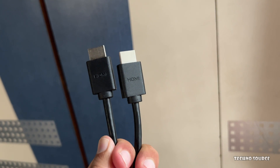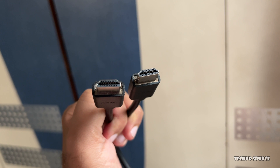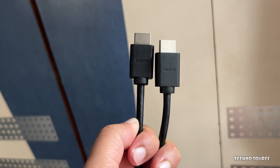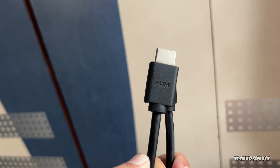Keep in mind that when HDMI 2.2 equipment first comes out, it might be more expensive — but prices for new technology always come down over time. Just remember the amazing quality you'll get with HDMI 2.2 as long as every link in your device chain supports it.